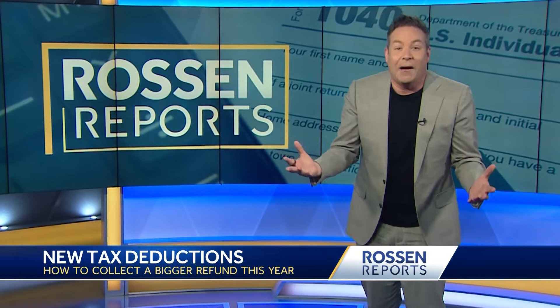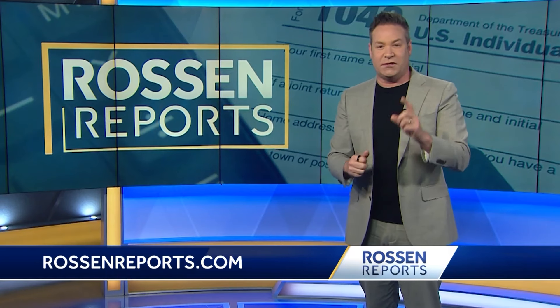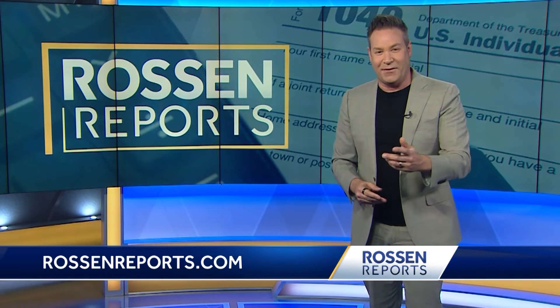Another deduction you may qualify for is the home office deduction. If you use part of your home regularly and exclusively for business-related activity, you can actually write off some of those expenses. But — it's a big but — if you're a W-2 worker, meaning you have a full-time job and an employer that withholds taxes from your paychecks, you don't qualify for that. I'm going to post more deductions and the qualifications at rossomreports.com.